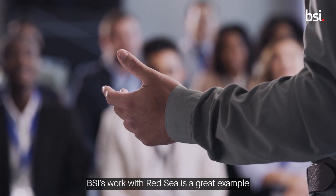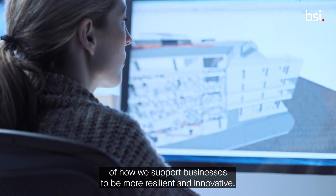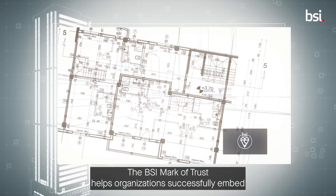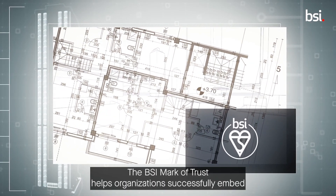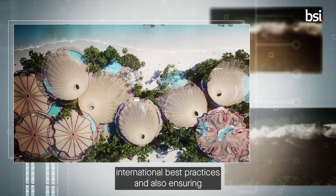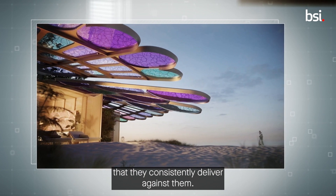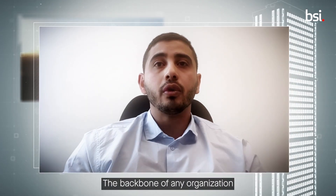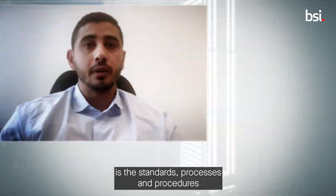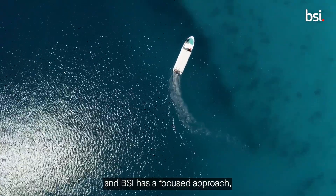BSI's work with Red Sea is a great example of how we support businesses to be more resilient and innovative. The BSI's mark of trust helps organisations successfully embed international best practices, also ensuring that they consistently deliver against them. The backbone of any organisation is the standards, processes and procedures, and BSI has a focused approach to empowering the organisation to continuously improve.